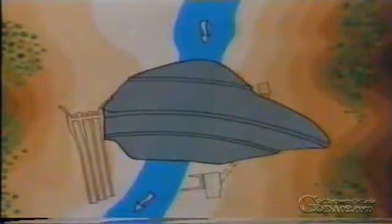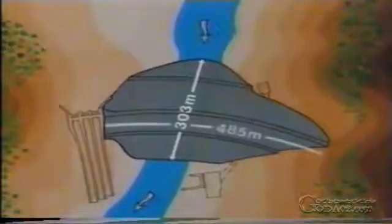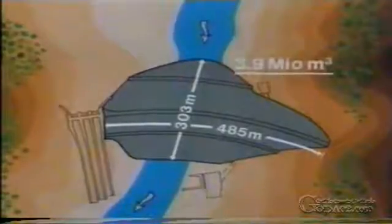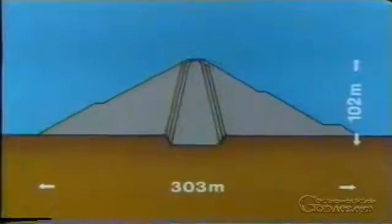This rock fill dam is 303 meters in cross-section at the base, and its crest is 485 meters long. The total volume of fill is 3.9 million cubic meters, with a maximum dam height of 102 meters.